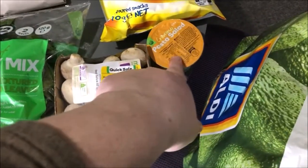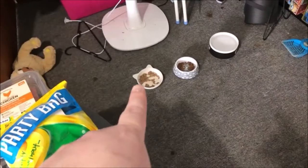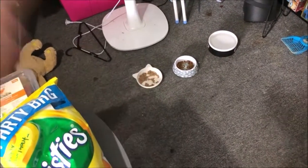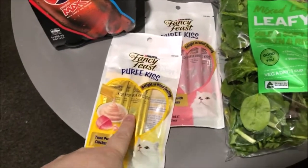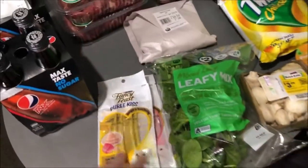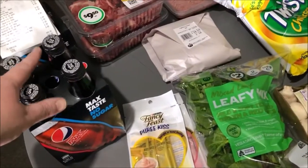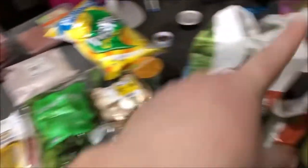I got one of my little pasta salads. Bugs loves these — he's not eating much, as you can see. He didn't eat much last night either, but he'll scoff these down in a second. They're on special, so I got two more packs. That was pretty much all we got at Woolies — $44.40 all up. I'll put these away and then we'll get to Aldi.